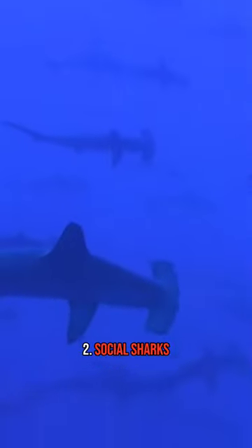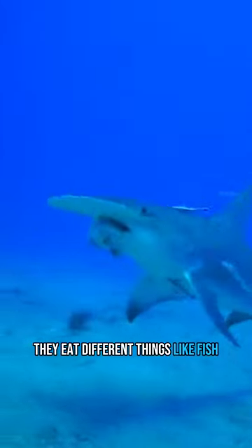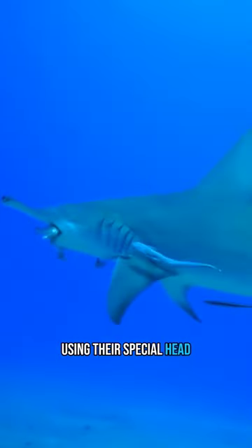2. Social sharks: hammerheads often swim in groups with their shark buddies. 3. Varied diet: they eat different things like fish, squid, and crabs using their special head.